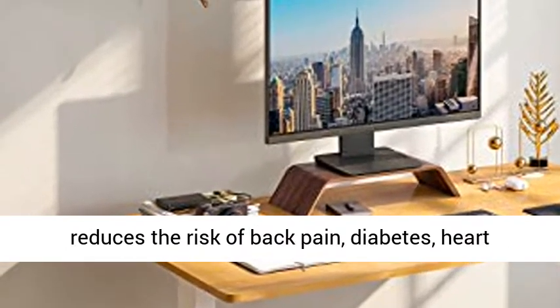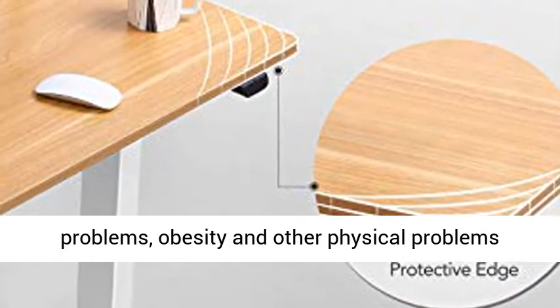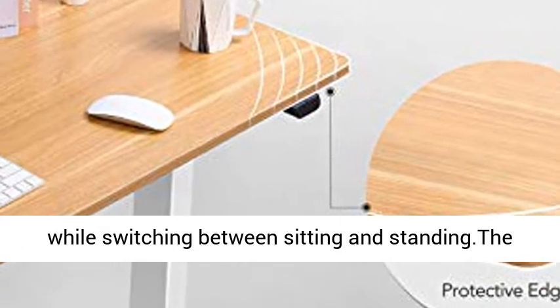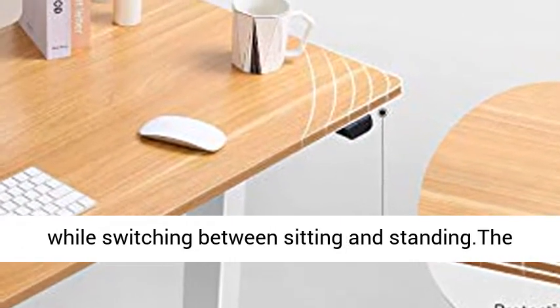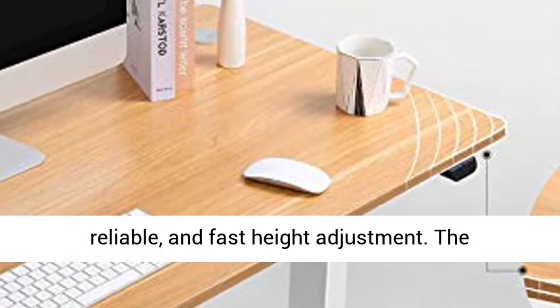It reduces the risk of back pain, diabetes, heart problems, obesity, and other physical problems while switching between sitting and standing. The FlexiSpot desk frame has been engineered for safe, reliable, and fast height adjustment.